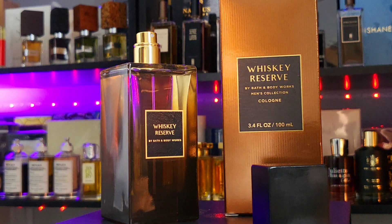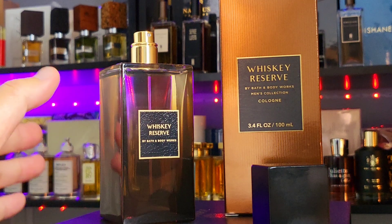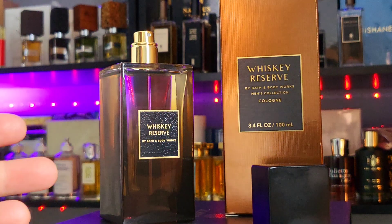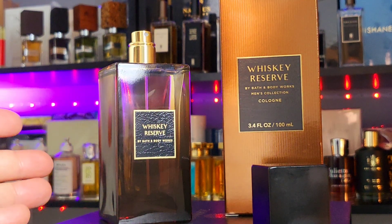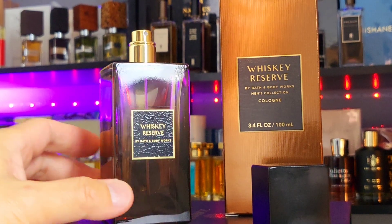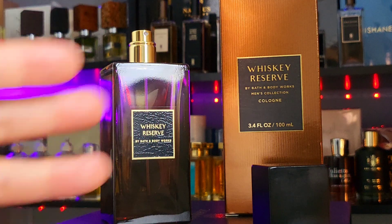Basically this is an Invictus clone. It does lean unisex — I can see ladies wearing this. There's nothing masculine about it, even though it says Whiskey Reserve. I hate the name, it's misleading — I don't know what they were thinking. Did they put the wrong fragrance in the bottle? If you have this one and smell something totally different, please let me know. I'll probably live with it since I bought it.